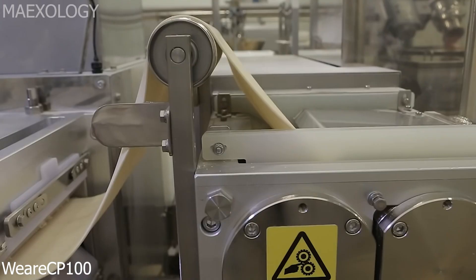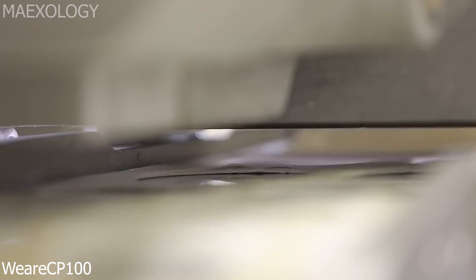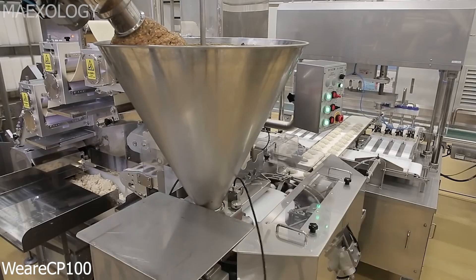Watch as cutting-edge technology effortlessly manages the preparation, filing, folding, and shaping of wands.